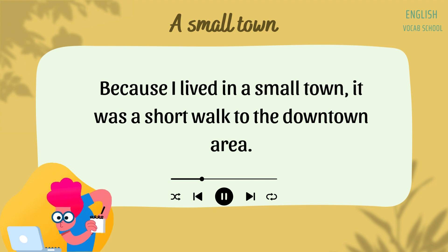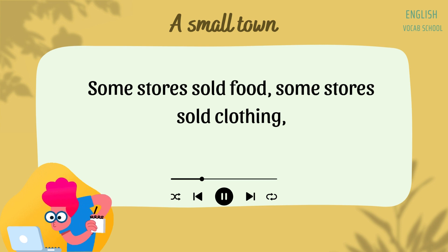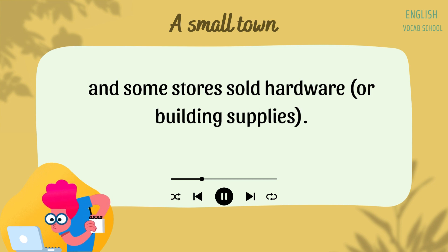Downtown is the area where the stores and shops of a town are located. Because I lived in a small town, it was a short walk to the downtown area. Along the main street, there are several different kinds of stores. Some stores sold food, some stores sold clothing, and some stores sold hardware or building supplies.